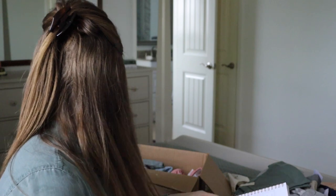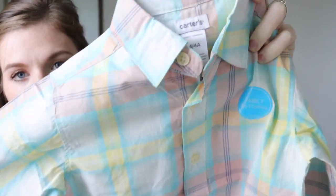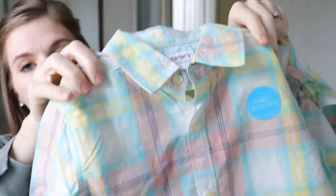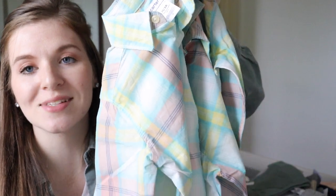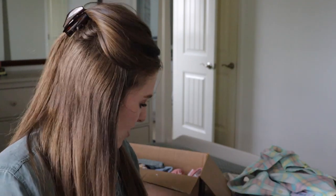Let me show the Easter outfit. They'll probably both wear either khaki shorts or khaki pants, but all the kids match for Easter. This is from Carter's — just a long-sleeve button-down, really fun for spring, and it definitely screams Easter, which I think is fun. Ivy has a dress to match. I'll probably also buy another swimsuit as we get closer to summer since my in-laws have a pool.